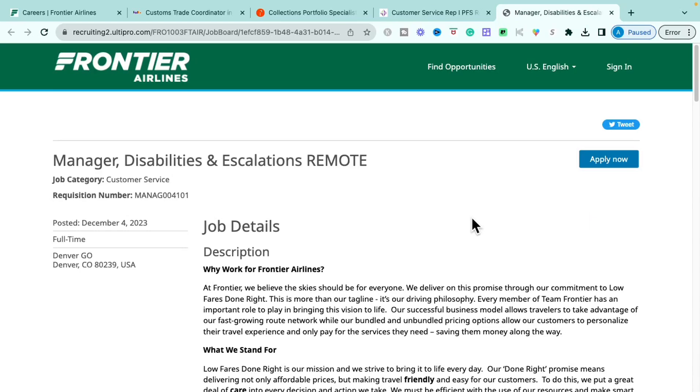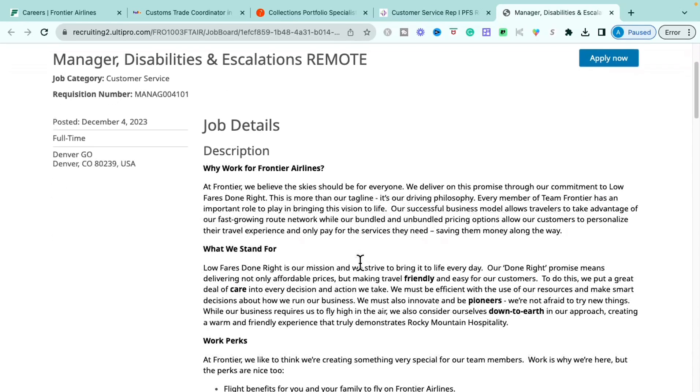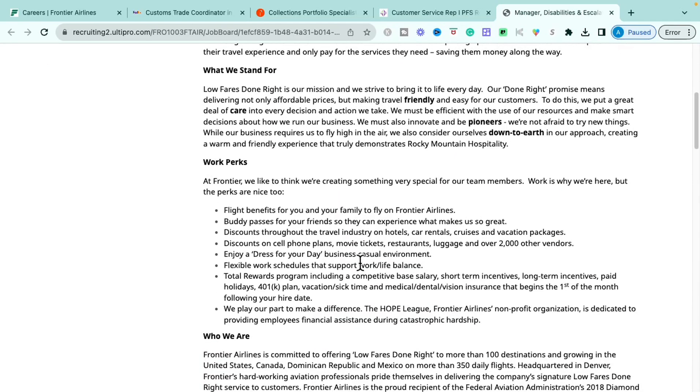Now for the Frontier role — this is their Manager of Disabilities and Escalations, a remote position. Benefits and perks with Frontier include flight benefits for you and your family on Frontier Airlines, buddy passes for friends, discounts for the travel industry like hotel, car rentals, cruises, and vacation packages, discounts on cell phone plans, movie tickets, and restaurants, a dress-for-your-day business casual environment, flexible work schedules supporting work-life balance, and a total rewards program with comprehensive base salary, short-term and long-term incentives, paid holidays, 401k, vacation, sick time, and medical, dental, and vision insurance — all beginning the first of the month following your hire date.